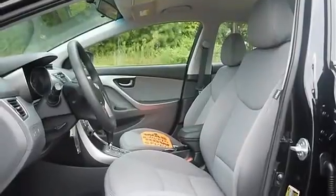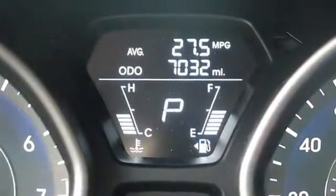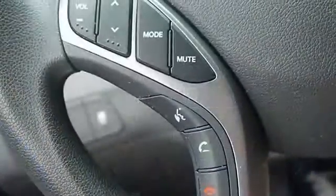Standard equipment package includes: front wheel drive, power steering, 4-wheel disc brakes, wheel covers, steel wheels, performance tires front and rear, and heated mirrors.